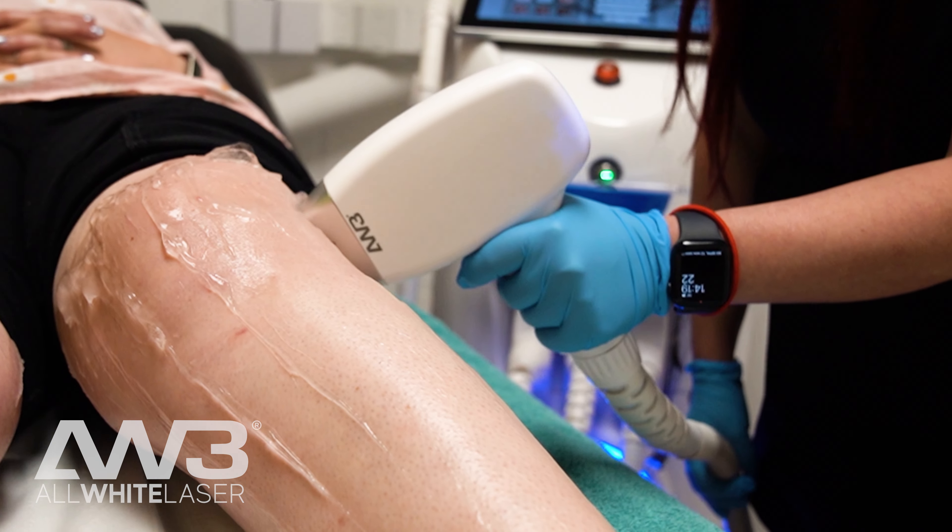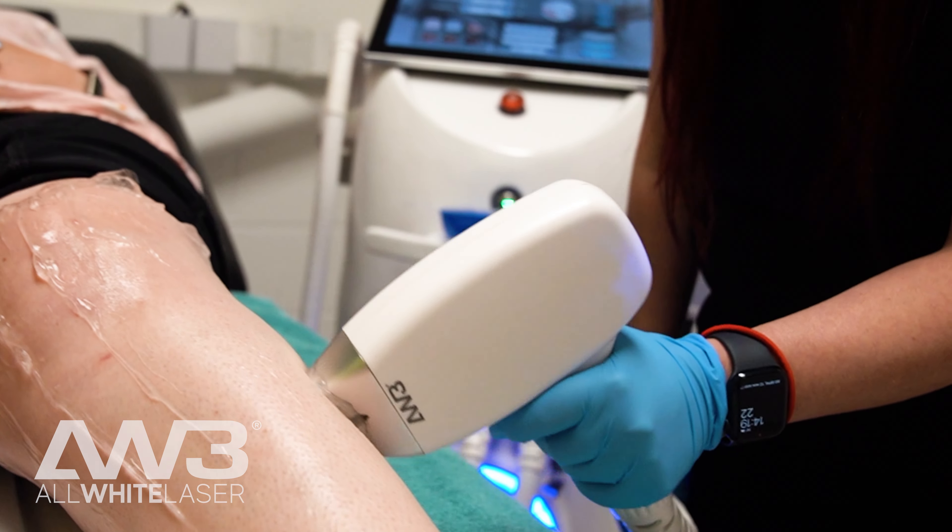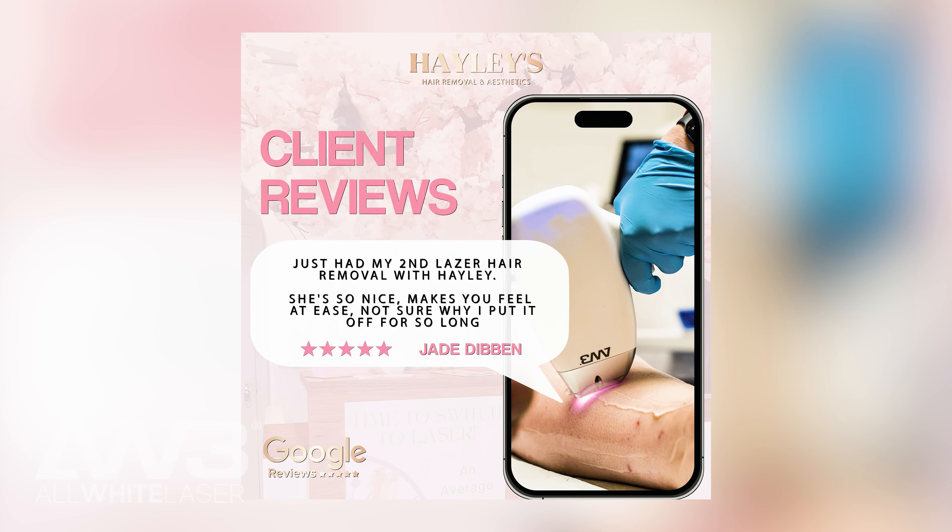The customers love the treatments. The machine has a built-in ice tip, so it makes the treatments really comfortable for clients. It also has a gliding motion for laser hair removal, so treatments are a lot quicker and a lot less painful. Clients are really happy with all of the treatments.